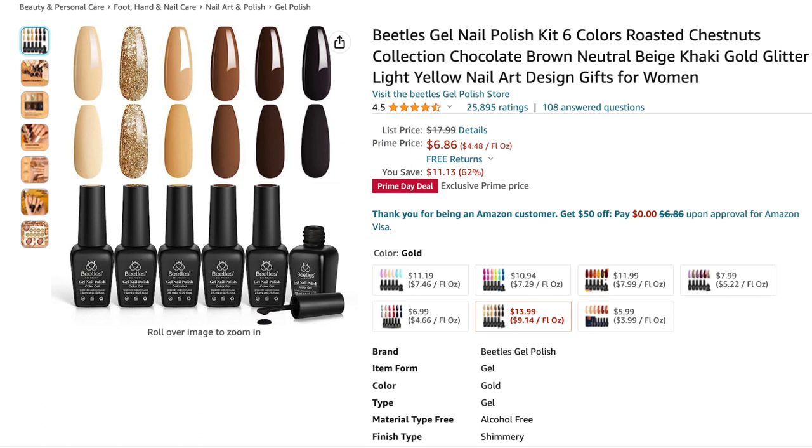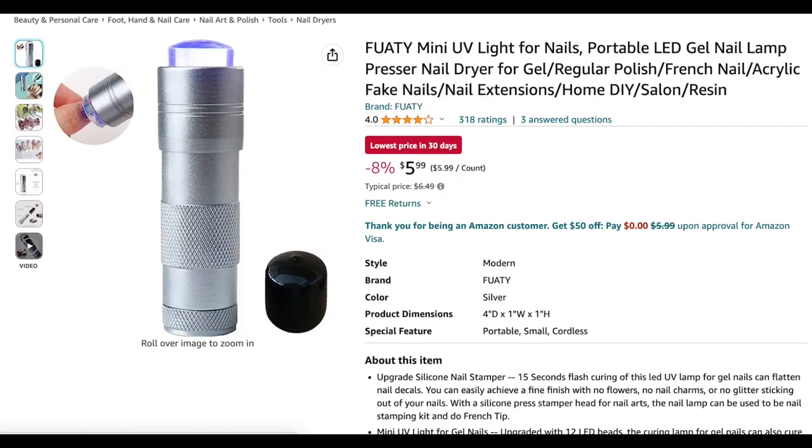The next item is another Beetles gel polish kit for six dollars and 86 cents. It looks like they have a lot of their new collections on sale for Prime Day this year. This is a beautiful collection with a black, some deeper browns, and a beautiful glitter. I love all things Beetles, so I would definitely recommend all the kits in this video.